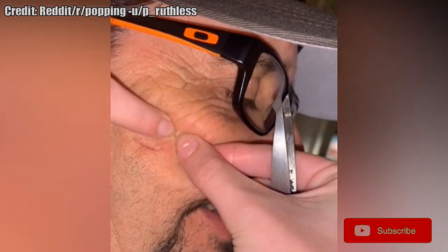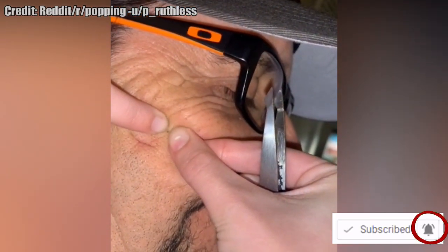While you watch, please click that subscribe button and click like if you like pimple pops.